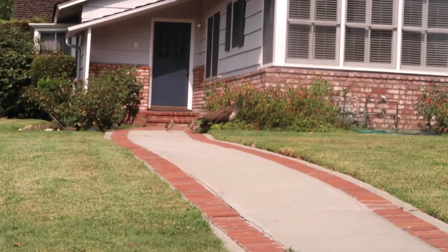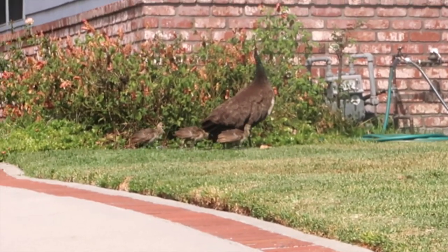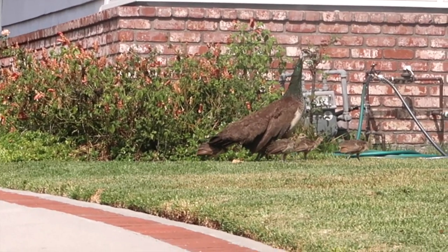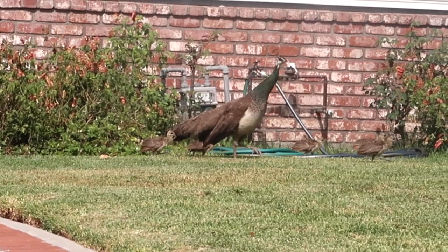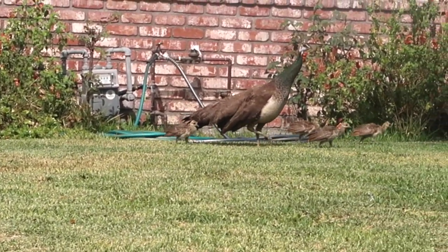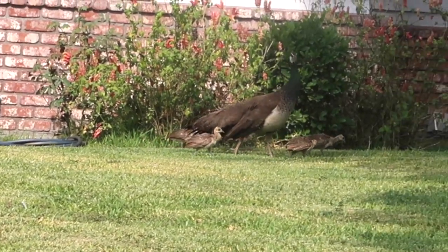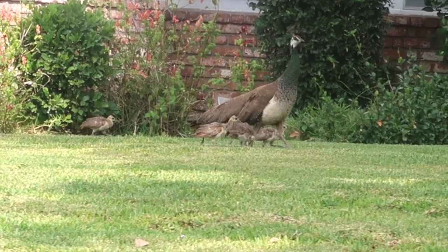They are so cute. Oh, look at the babies! That noise is not the actual peacocks — that is my children. They know the peacock sound. We're trying to get him to come over here, and my general call is like 'babies.'